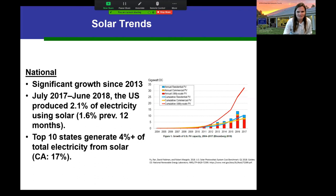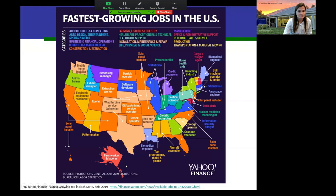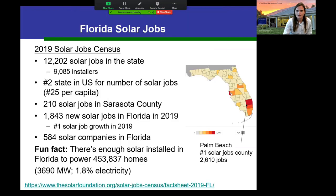Nationally, solar has grown tremendously since 2013, though it still represents only 2.1% of US electricity. California leads at 17%, but even the top 10 states average only about 4% of their power from solar. Solar is the fastest-growing job sector in many states, including Florida and both Carolinas. A 2019 solar job census found 12,000 solar jobs in Florida, 9,000 of which were installers — and you can't outsource that work. There were 1,800 new solar jobs added in Florida in 2019 alone.